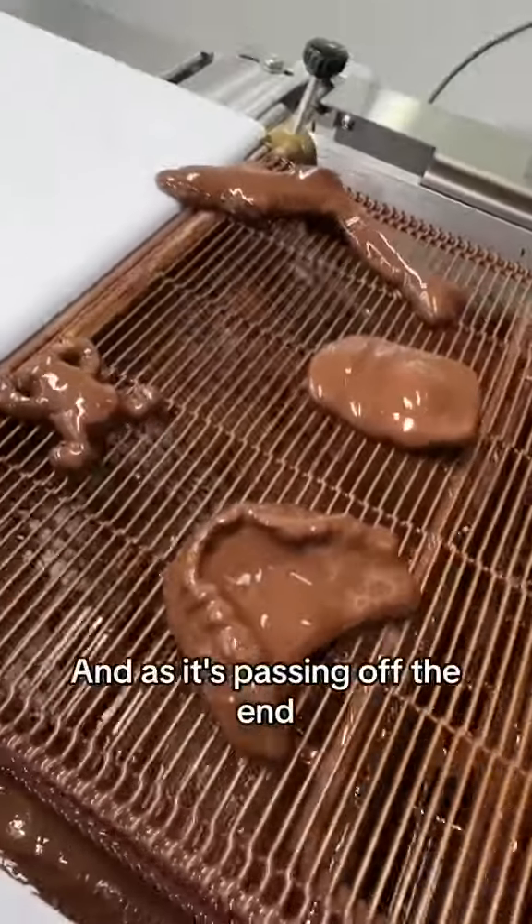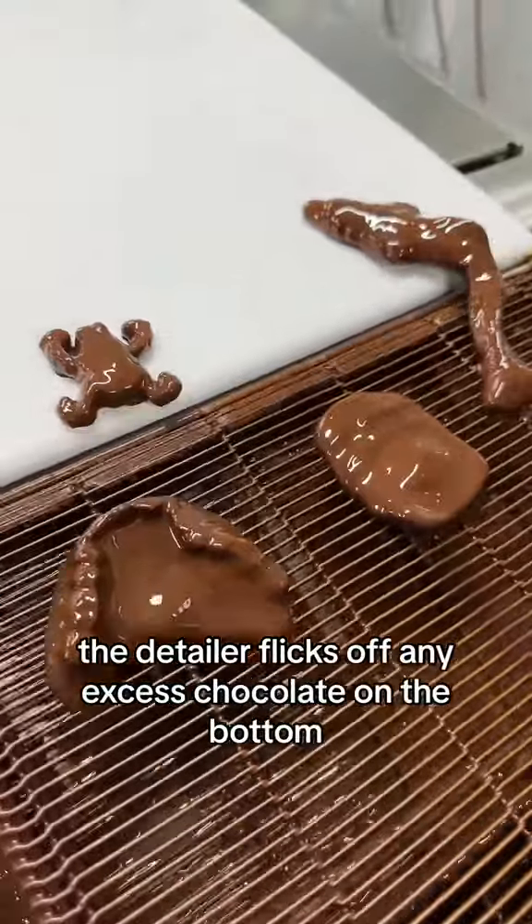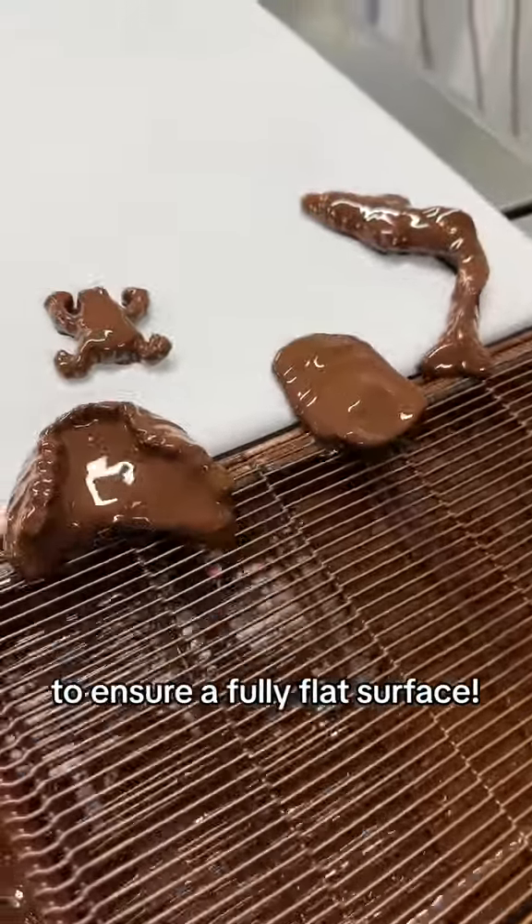As it's passing off the end, the detailer flicks off any excess chocolate on the bottom to ensure a fully flat surface.